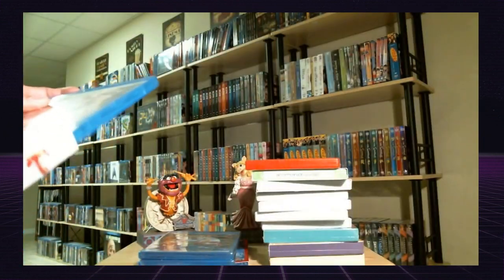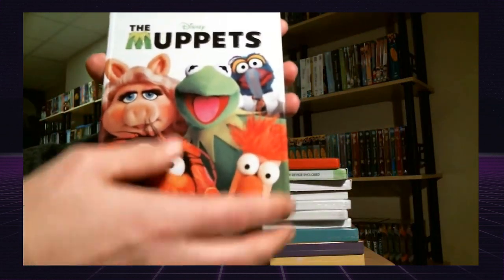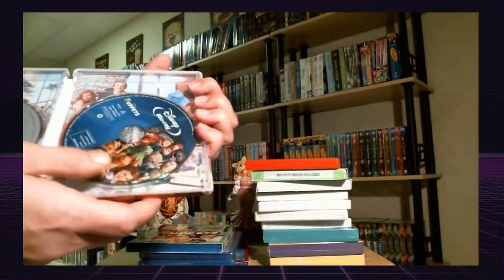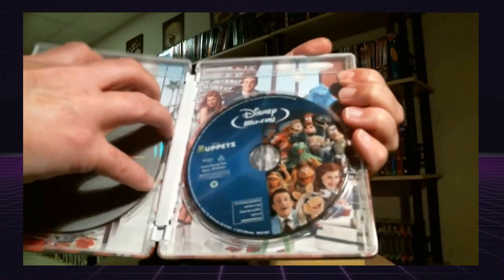I did happen to get the exclusive The Muppets stillbook. I've got my Muppet DVD and Blu-ray inside of it, and it's got some nice artwork on the inside.